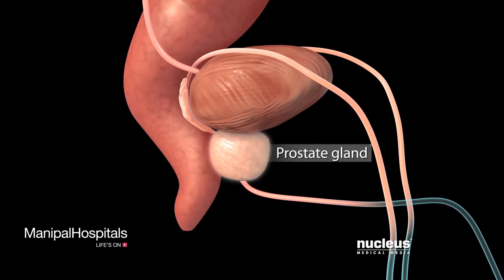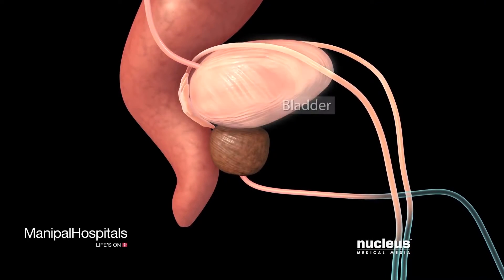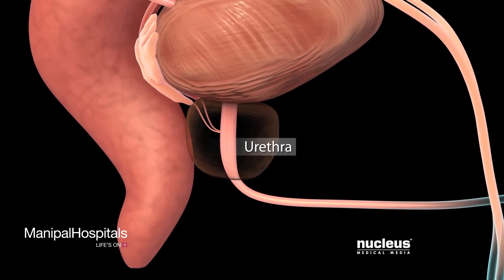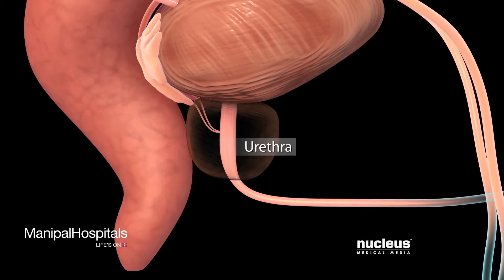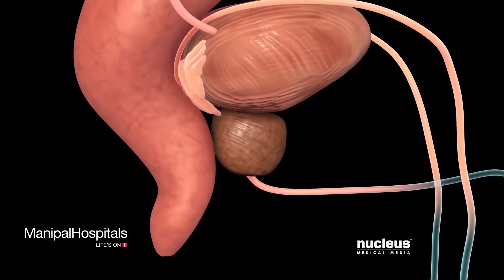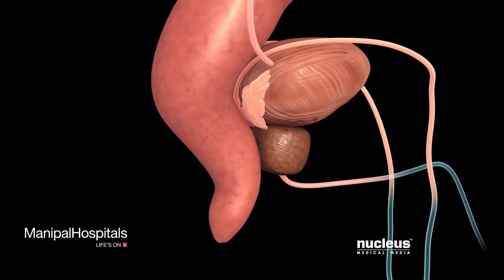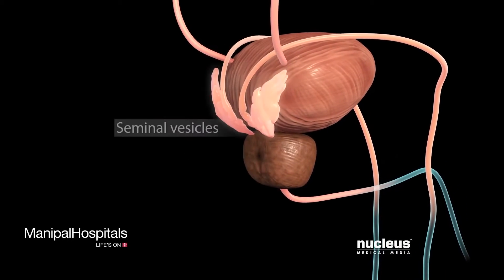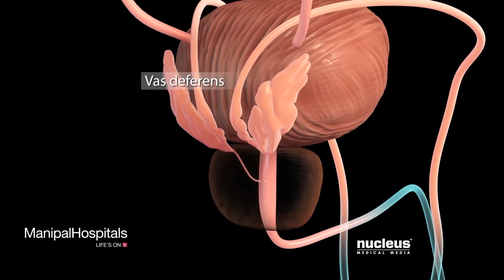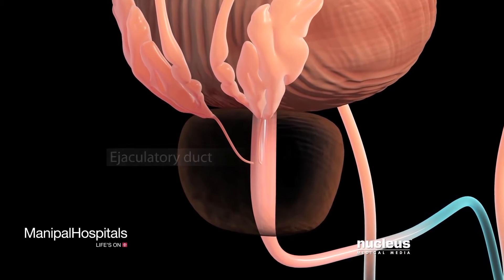The prostate is a walnut-sized gland in men, just beneath your bladder. Your prostate gland surrounds your urethra, which is the tube through which urine will exit your body. The end of your large intestine, called the rectum, lies behind your prostate. Each of your seminal vesicles combines with a vas deferens to form an ejaculatory duct, which attaches to your prostate gland.